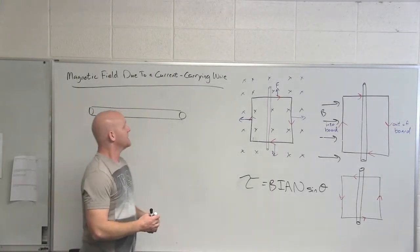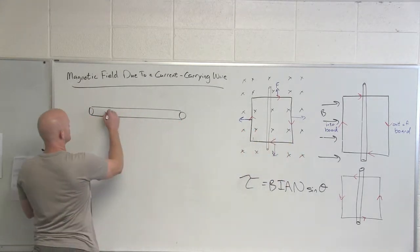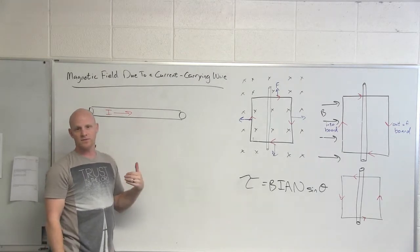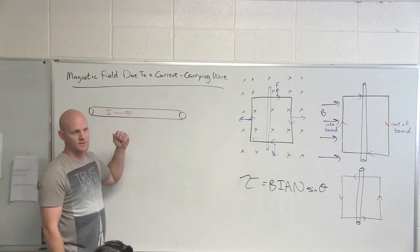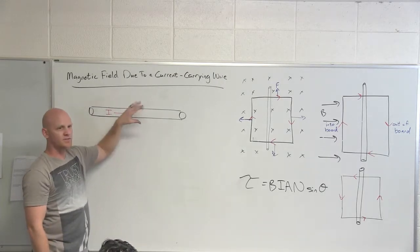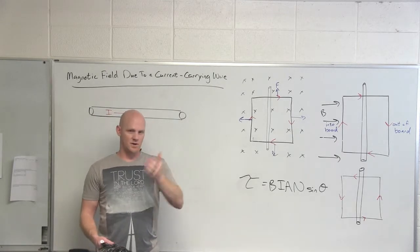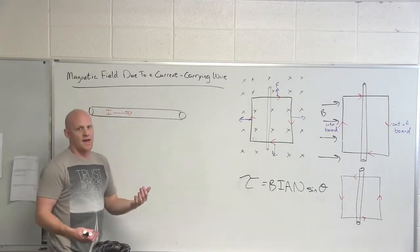A current-carrying wire is full of moving charges and can experience a force due to a magnetic field, as long as some component is perpendicular to that field. But the exact opposite is also true: not only can it feel an external magnetic field, it can also create its own. Moving charges feel a magnetic field, but moving charges also create their own magnetic field.